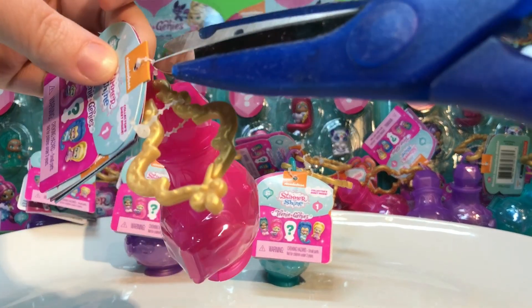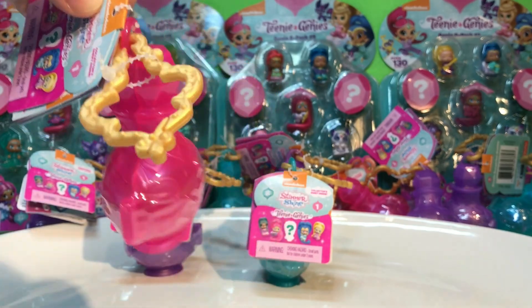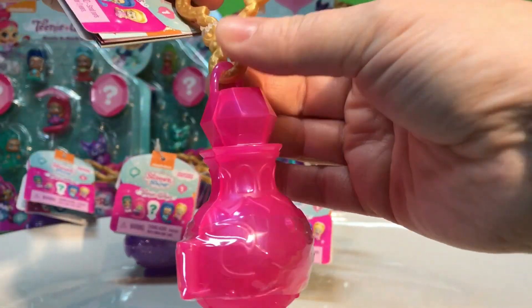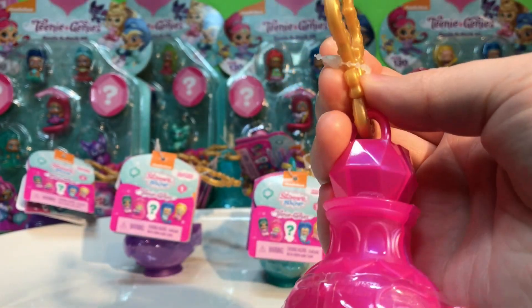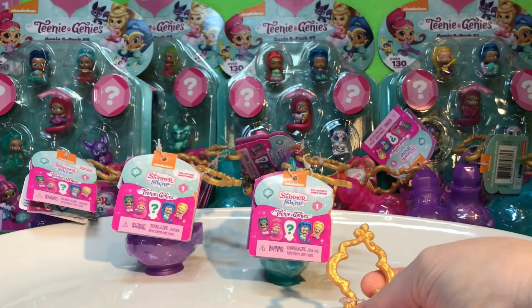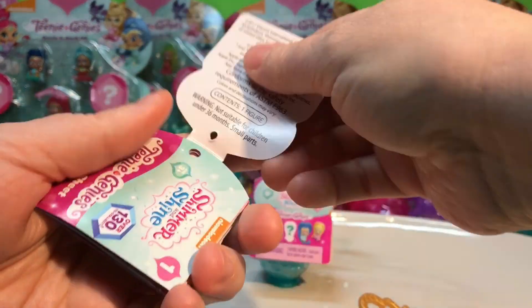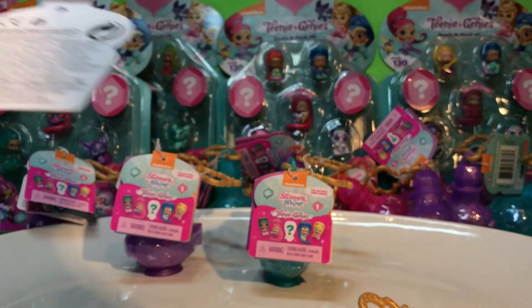So we have 15 of the blinds, and then we have like five of them. There's a crazy amount to collect. I don't know why they have this second tab there, because it doesn't connect to anything. It's just kind of interesting that it's there. And then it's one figure.